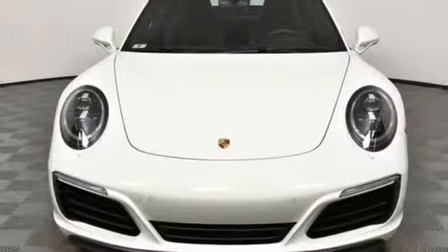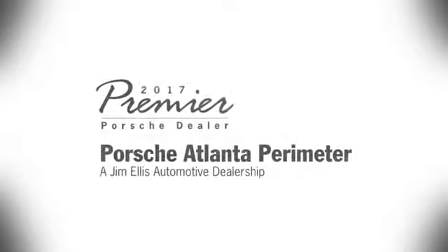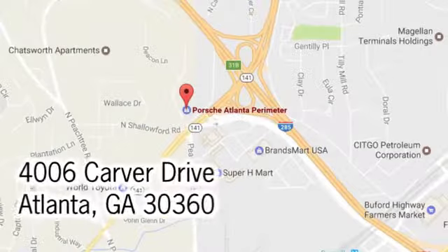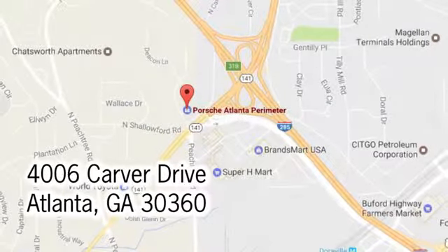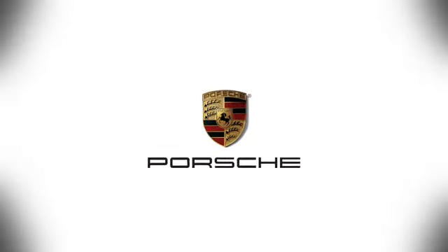Power. Performance. Porsche. Stop in for a test drive and make it yours today. At Porsche Atlanta Perimeter, we prove that buying a car can be a world-class experience. Contact Porsche Atlanta Perimeter today. We're conveniently located inside I-285 on Peachtree Blvd.